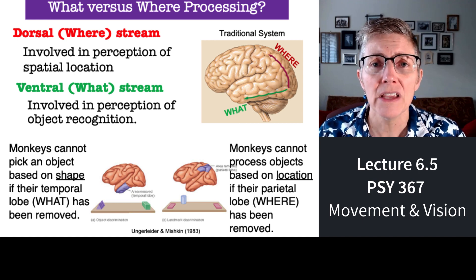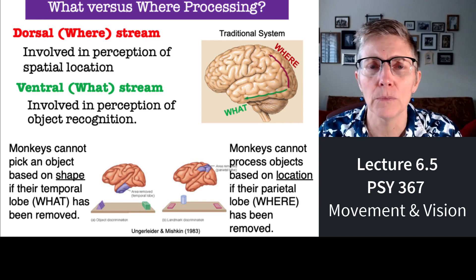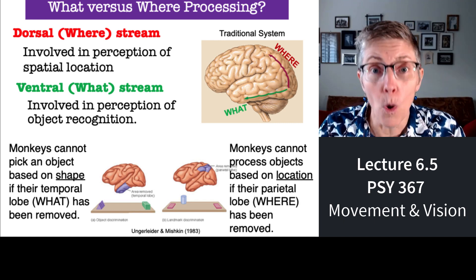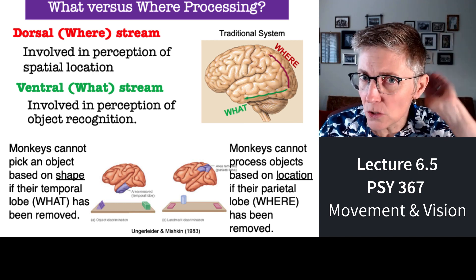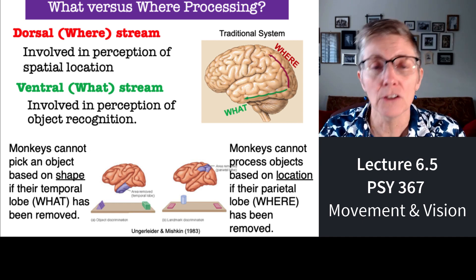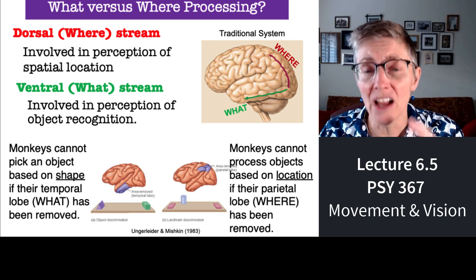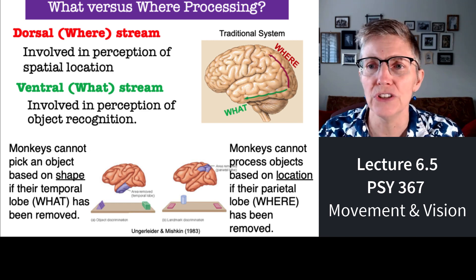Based on work from the 1980s out of NIH by Ungerleider and Mishkin, the idea was that the ventral pathway — running down along your temporal lobe — is responsible for figuring out what you're looking at, what an object is. The pathway going up towards your parietal lobe is responsible for figuring out where objects are. They concluded this based on research with monkeys who had damage done to one pathway or the other, and they looked at what these monkeys could or couldn't do.